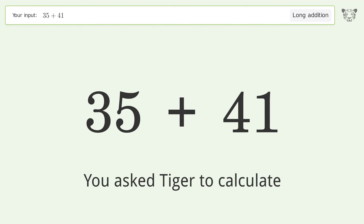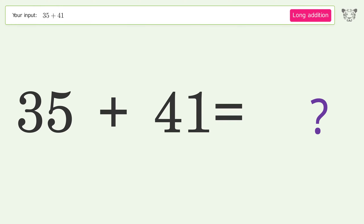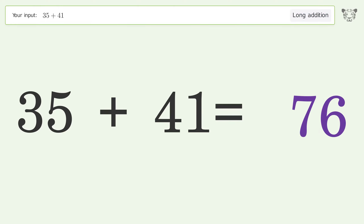You asked Tiger to calculate. This deals with long addition — the final result is 76.